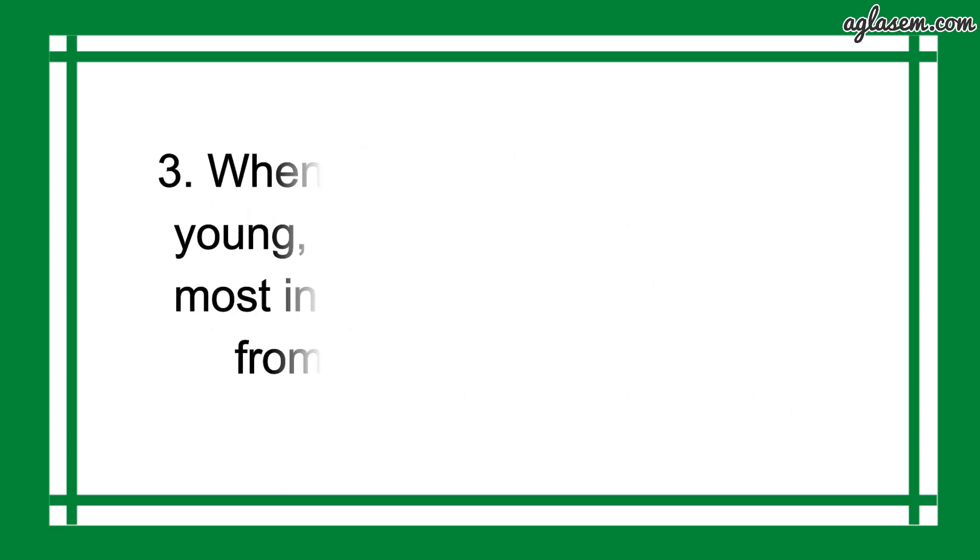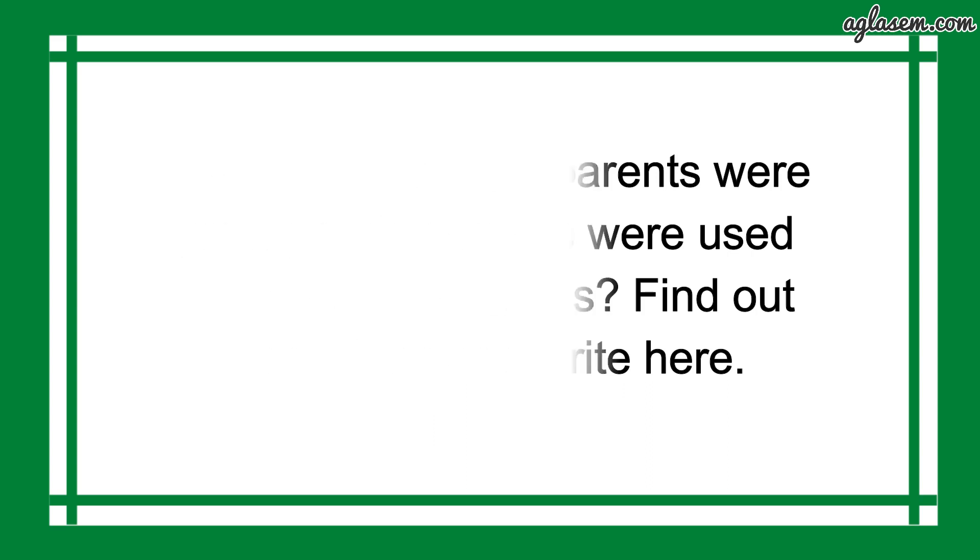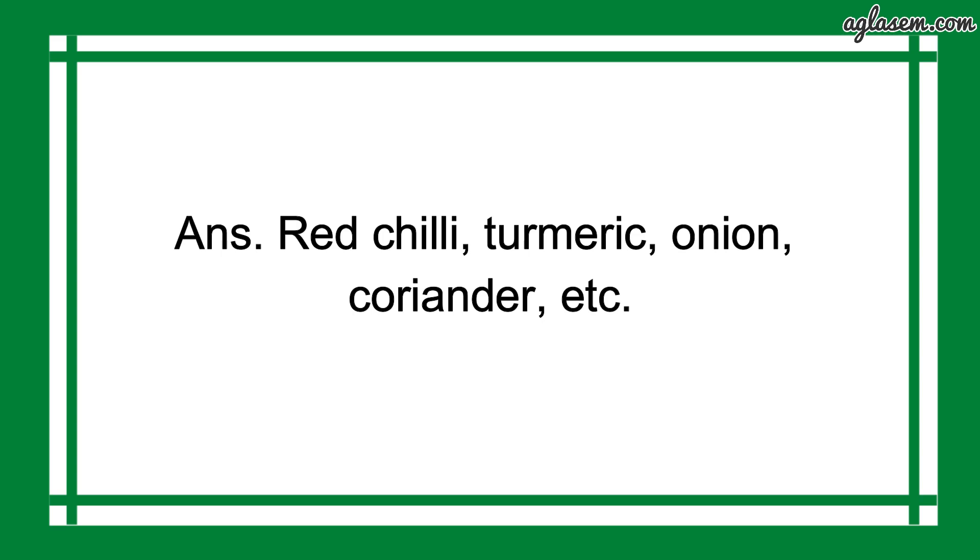Question number 3 says: when your grandparents were young, which spices were used most in the kitchens? Find out from them and write here. So, the answer is: Red chili, Turmeric, Onion, Coriander, etc.